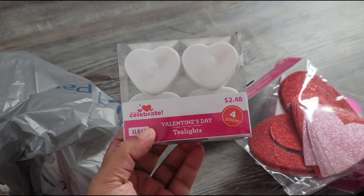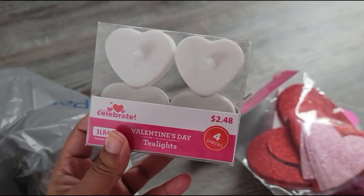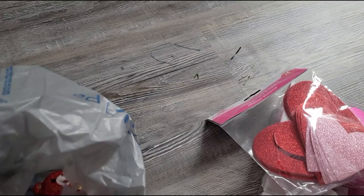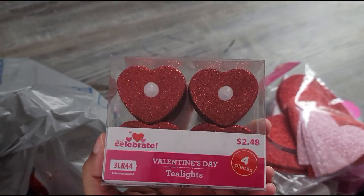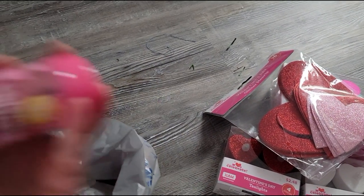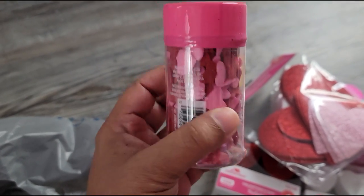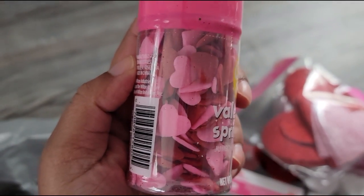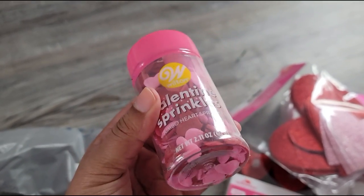I got some tea lights. I got some white ones — these are glittery and heart shaped — and I got red ones as well. Really pretty. And I got some Valentine sprinkles, and I've never seen such large sprinkles — look how huge, jumbo sprinkles! So that was pretty cool.